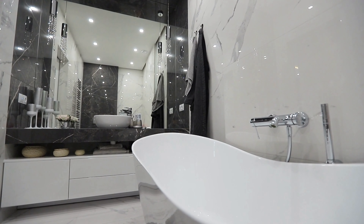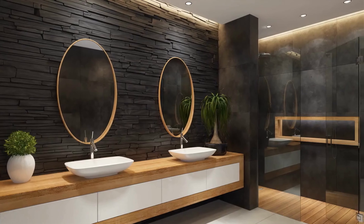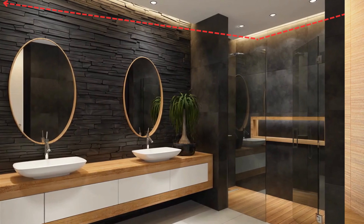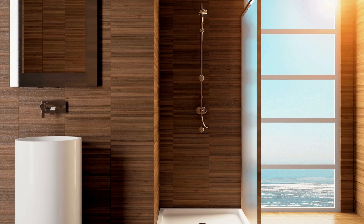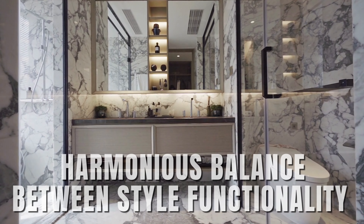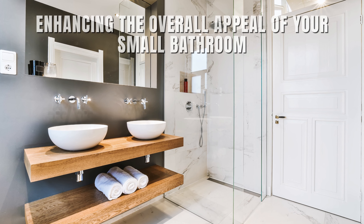Incorporating these styling and design tips can work wonders in making a small bathroom appear larger and more inviting. By focusing on colors, lighting, storage solutions, and layout considerations, you can transform your compact space into a visually expansive and functional oasis. A thoughtful combination of these strategies can help you achieve a harmonious balance between style and functionality, enhancing the overall appeal of your small bathroom.